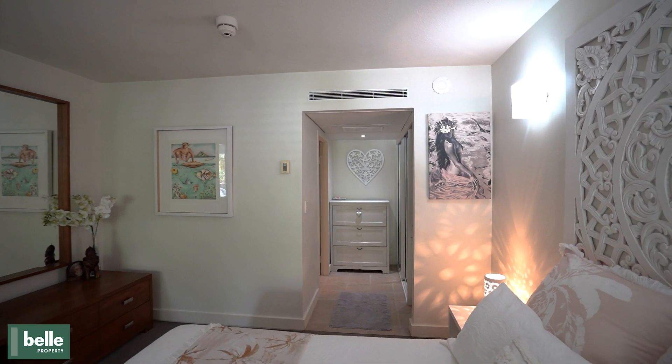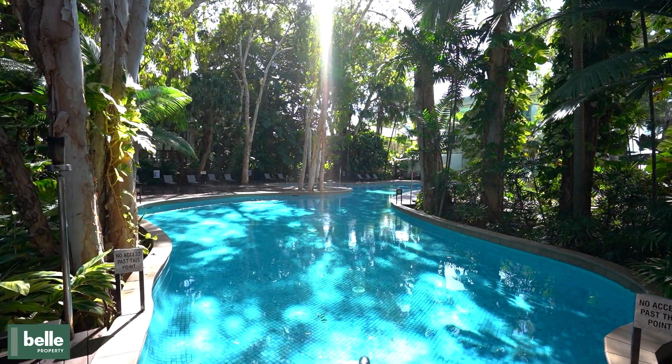Magnificent location with the vibrancy of the Esplanade right on your doorstep. The Drift Complex features tropical gardens, a gorgeous lagoon pool, gym, elevators and spa.